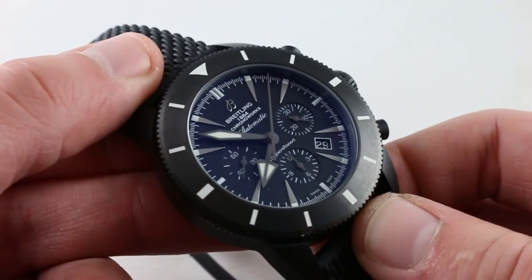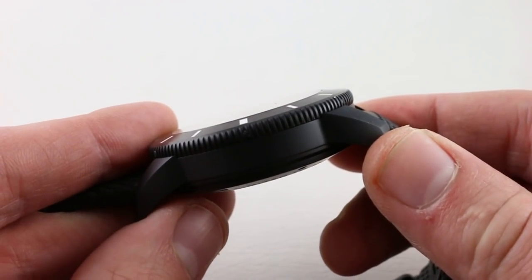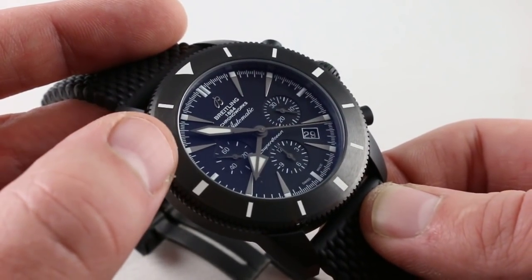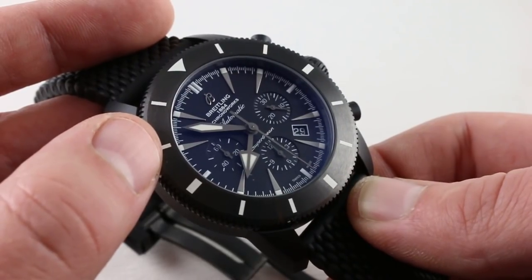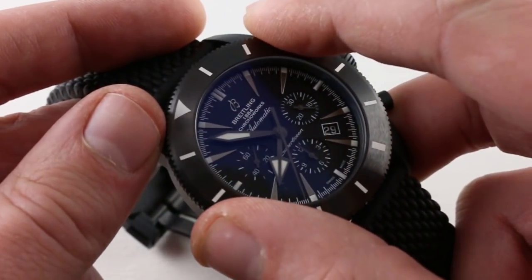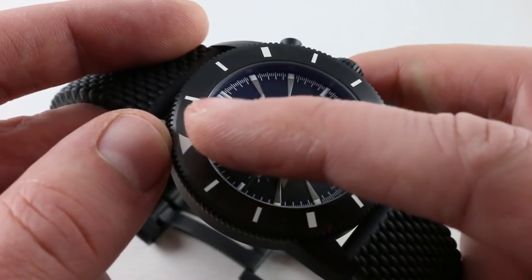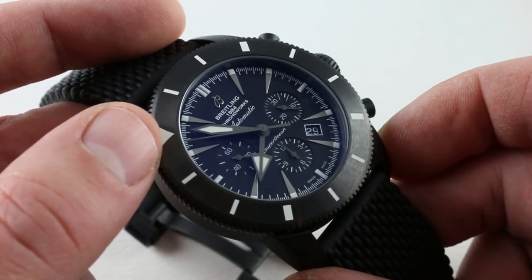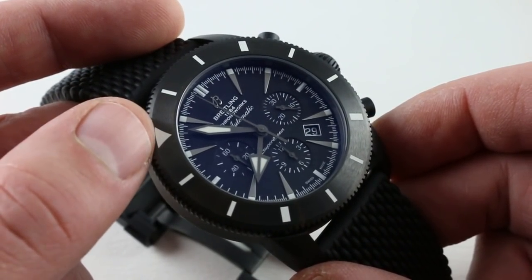Turning to the front, the Superocean Heritage case form and dial layout has been with us since 2007 — the year Superocean Heritage was launched, essentially a reference to two historic watches: the reference 1004 diver and the reference 807 diving chronograph, both pioneering Superocean models. This watch is a combination of the aesthetics of both. The ceramic bezel lets you line up with the minutes hand to time something zero to 60 minutes while simultaneously running the chronograph. I often find the dive bezel serves as a better reference for elapsed time than the chronograph itself.